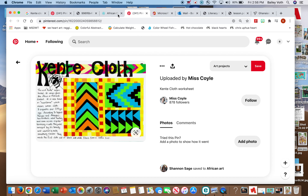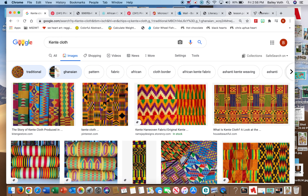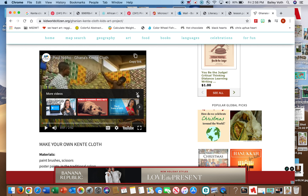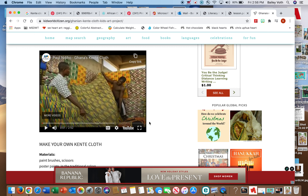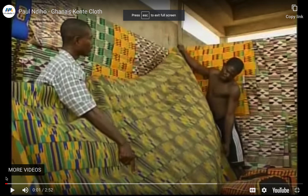We're going to skim through this video. This is going to show you inside an artist's studio. This is a kente cloth artist named Paul Nadio. He's in his studio in Ghana, and he's going to show you some of the pieces he's made, how they make kente cloth, and a couple of cool things. We're not going to watch the whole video — just a part of it.